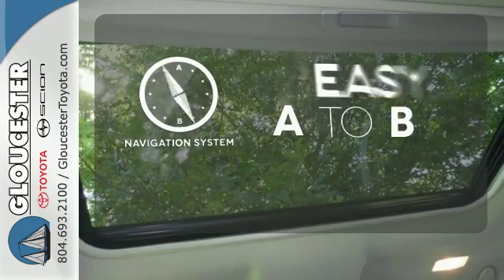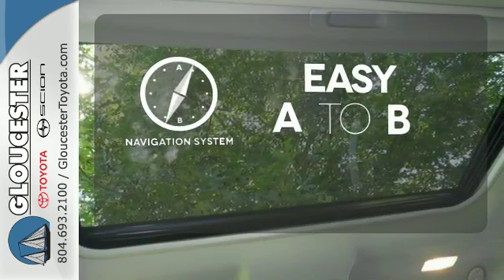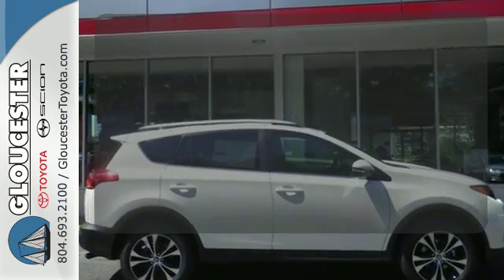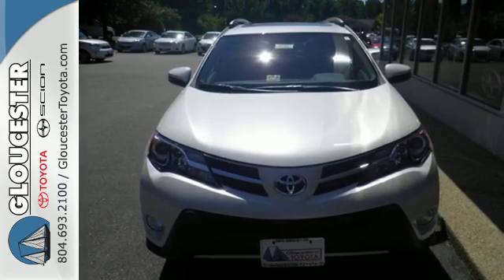Feel confident getting from point A to point B with the navigation system. Ward off the chills with the heated seats. Turn heads when you hit the road in this stunning RAV4.